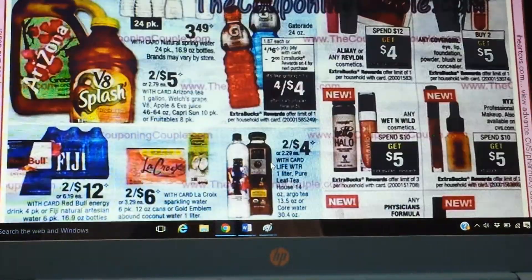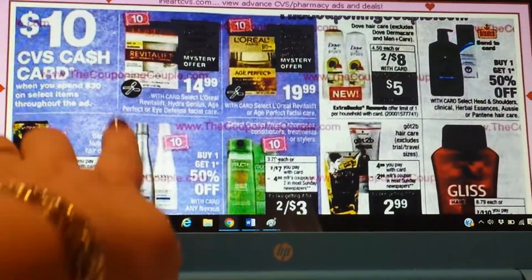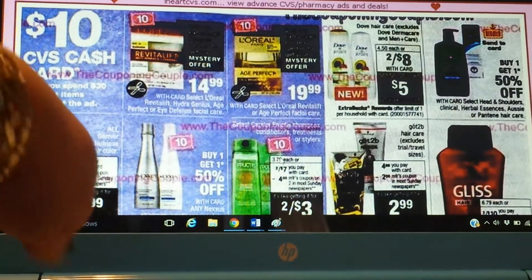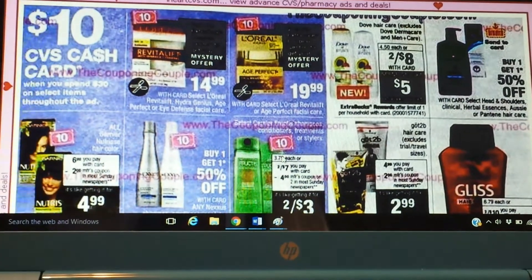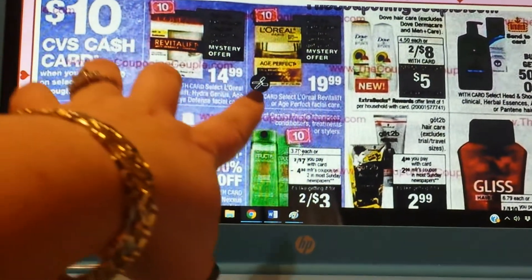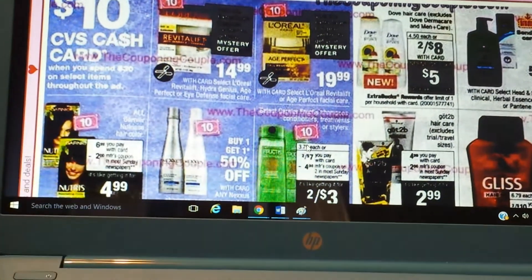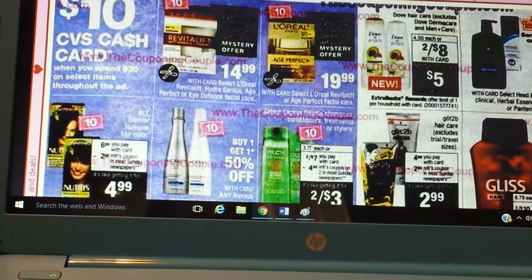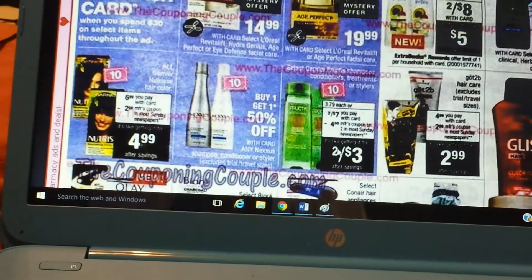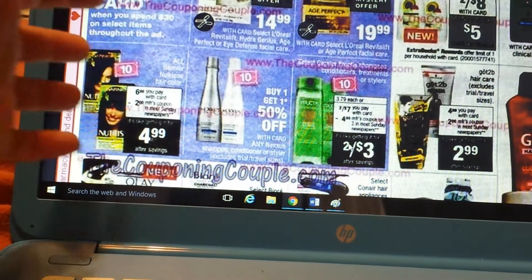Yeah, I just wanted to show you that. You can see some L'Oreal and Nexus hair care — this is like another bulk right here. You see all those $10 things. We're going to get some sort of offer for L'Oreal facial. Hopefully we can work out some really cool deals. Garnier Fructis, and we're going to have a $4 coupon.